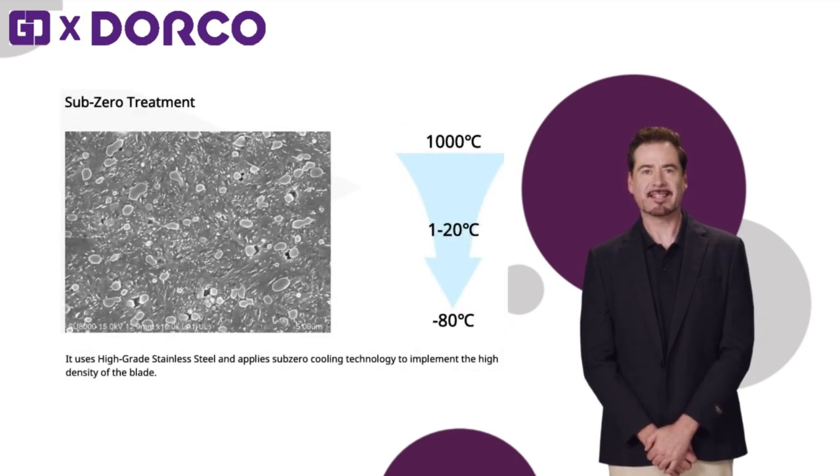The blade boasts high density and rigidity thanks to its use of high-grade stainless steel and sub-zero cooling technology. This process further strengthens the blade's durability and ensures stable performance.